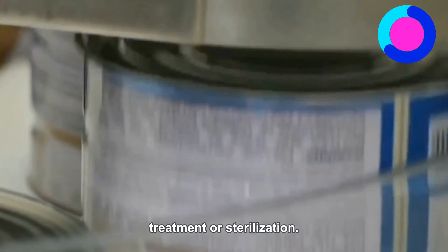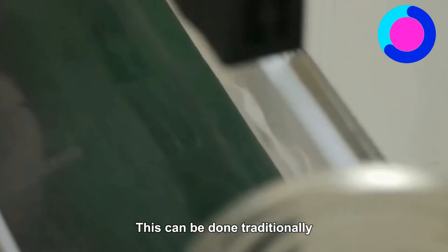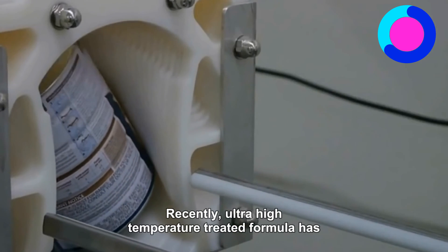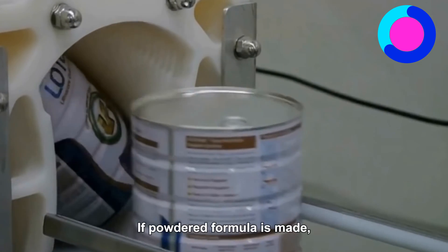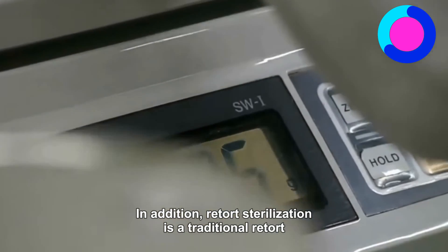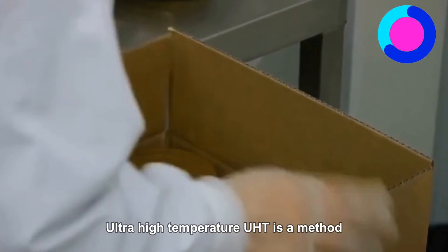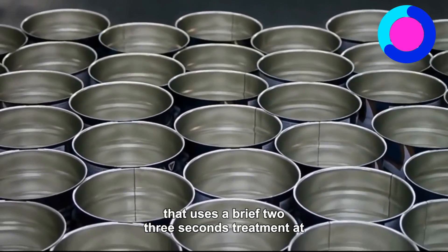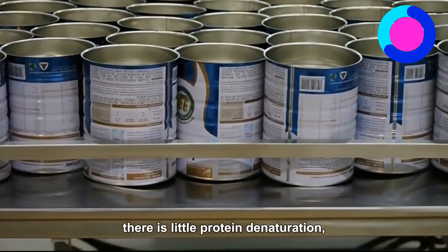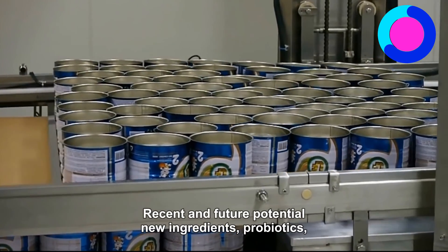Heat Treatment or Sterilization: Finally, infant formulas are heat-treated to maintain the bacteriologic quality of the product. This can be done traditionally by either retort sterilization or high-temperature short-time (HTST) treatment. Recently, ultra-high-temperature (UHT) treated formula has become more commonly used. If powdered formula is made, then spray drying would be required in addition. Retort sterilization is a traditional method that uses 10–15 minutes treatment at 118 degrees centigrade. UHT is a method that uses a brief 2–3 seconds treatment at 142 degrees centigrade. Because of the short time used, there is little protein denaturation, but the process still ensures sterility of the final product.